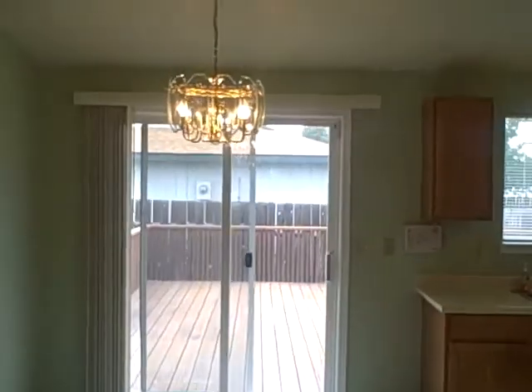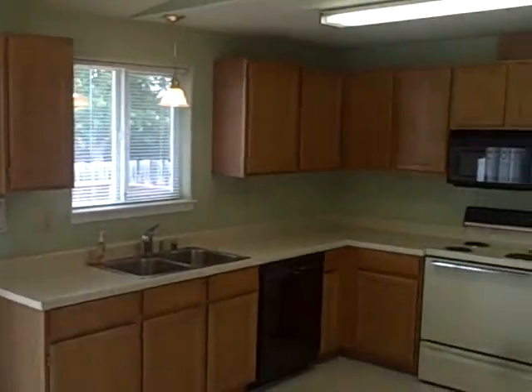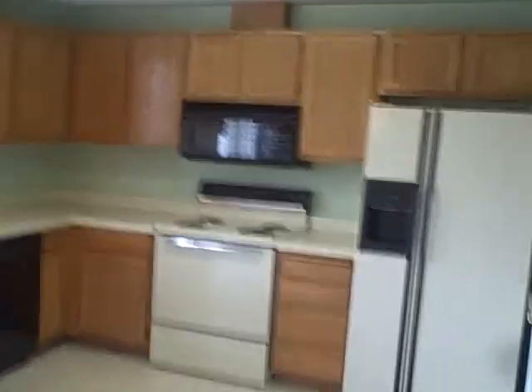Ceiling fan. And then in the dining room we have this great light fixture. Awesome kitchen — all the appliances here stay: stove, refrigerator, dishwasher, microwave. And in the laundry, the dryer stays. This is the closet where we have the hot water tank, and the washer and dryer. The dryer stays. That is fantastic.